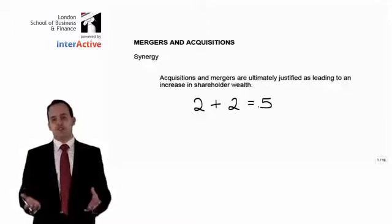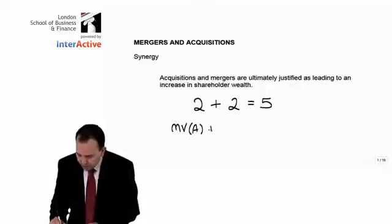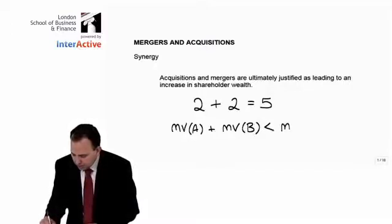A better, clearer way to define synergy would be to say that the market value of company A plus the market value of company B is less than the market value of company A and B combined. What this is fundamentally saying is: if you were to value company A independently and then add it onto the value of company B valued independently, the sum of those two values would be less than the value of the company when both businesses merge together. There is extra value created when these two entities merge as one that simply was not there when the two companies were acting independently.